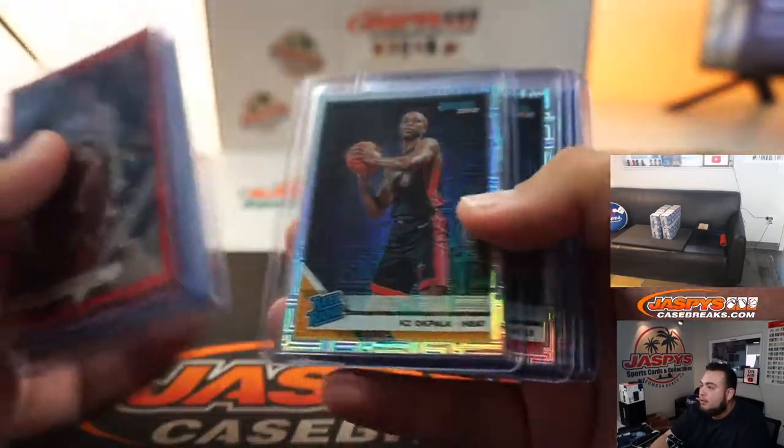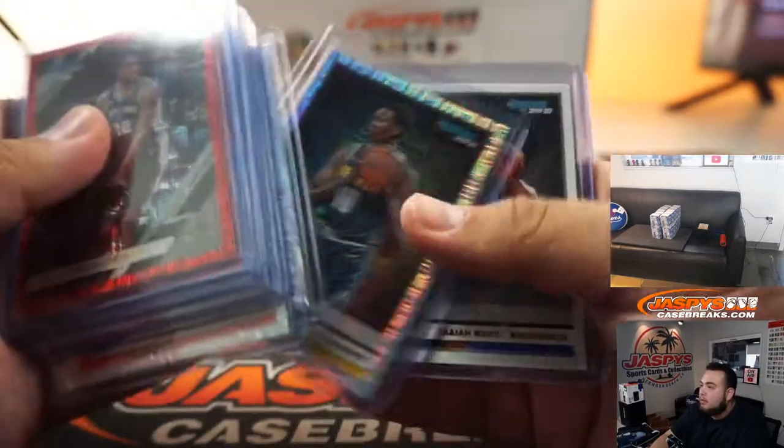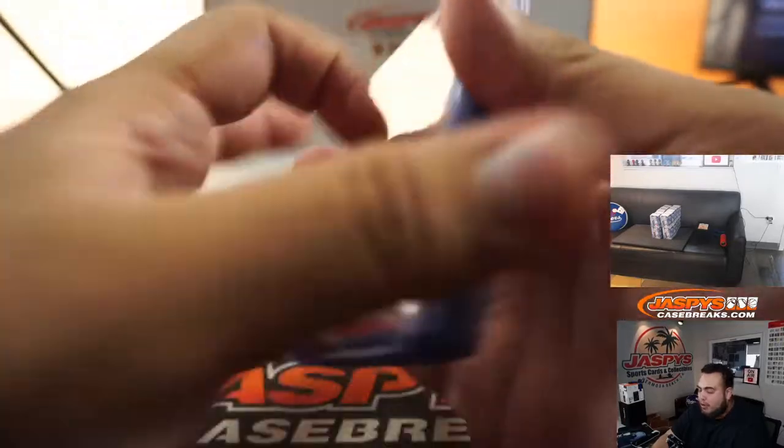All right, not a bad box here — Zion and Brandon Clark auto.